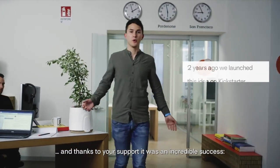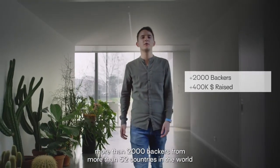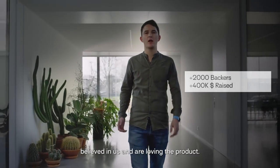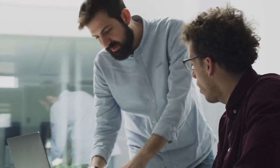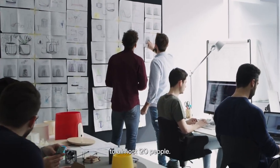And thanks to your support, it was an incredible success. More than 2,000 backers from over 52 countries in the world believed in us and are now loving the product. We won several awards and most of all, our team grew from only three of us to almost 20 people.